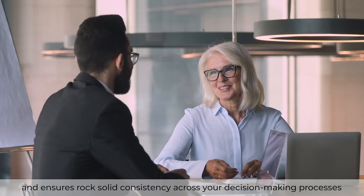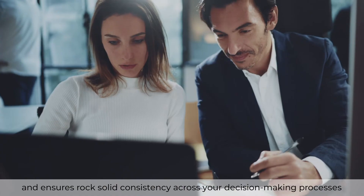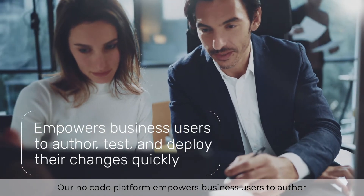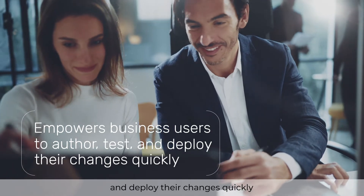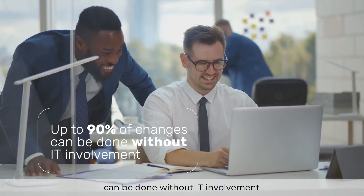It ensures rock-solid consistency across your decision-making process. Our no-code platform empowers business users to author, test, and deploy their changes quickly, and up to 90% of changes can be done without IT involvement.